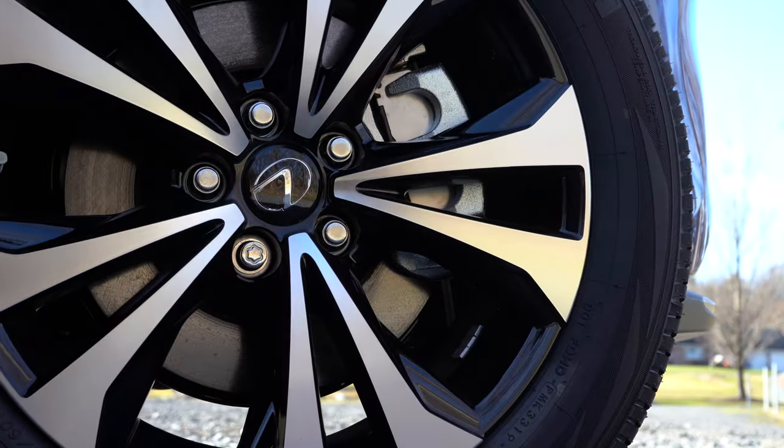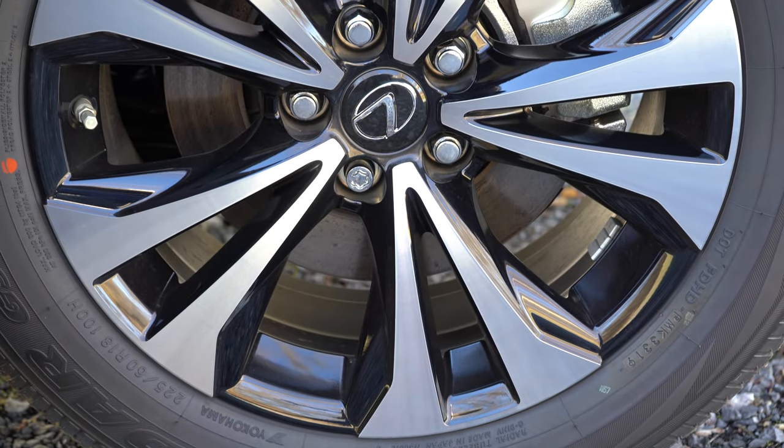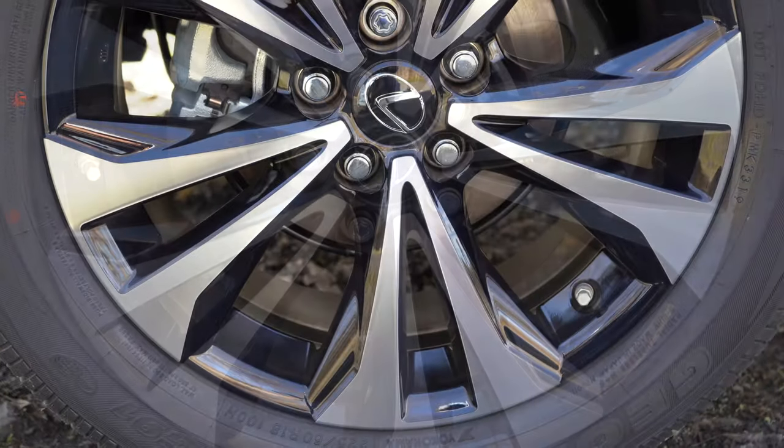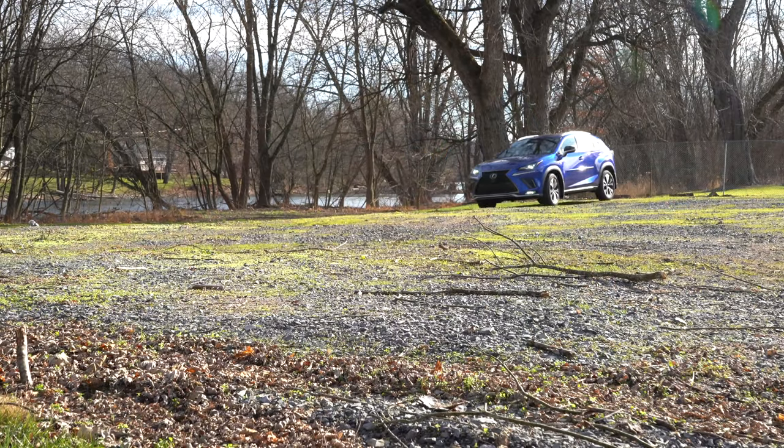Along with acceleration, braking is equally important. Up front you'll find 11.7-inch ventilated front discs, and in the back 11.2-inch ventilated rear discs. Doing a quick brake test — absolutely no issues bringing the NX to a stop, so braking is definitely on point.